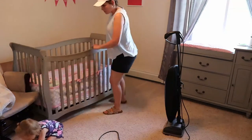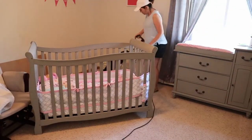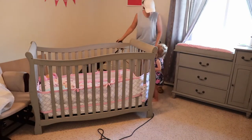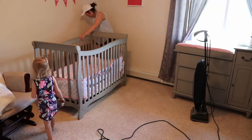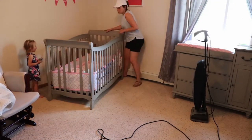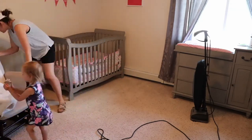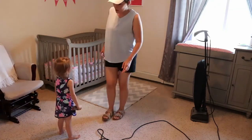I'm definitely going to vacuum behind her crib because I don't know the last time I did that. If you're wondering what that board is — I don't have outlet covers so I just threw that board up in front of the outlets behind there.